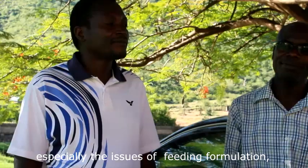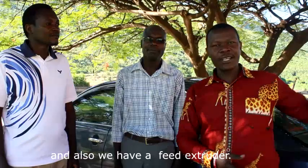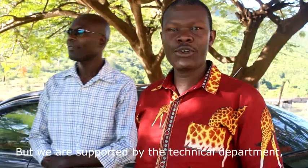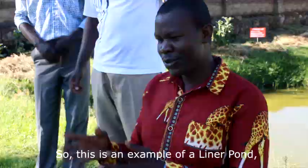Robert is in charge of our feed nutrition department, especially the issues of feed formulation — as I mentioned, lemna and other types of feed ingredients. He is in charge of that department, and we also have a feed extruder. He helps us in analyzing some of the ingredients, ensuring we have the right quality, in partnership with the Kenya Bureau of Standards. We are also supported by the technical department, so we can go and check on what they are doing, especially harvesting of the lemna for use in formulation.